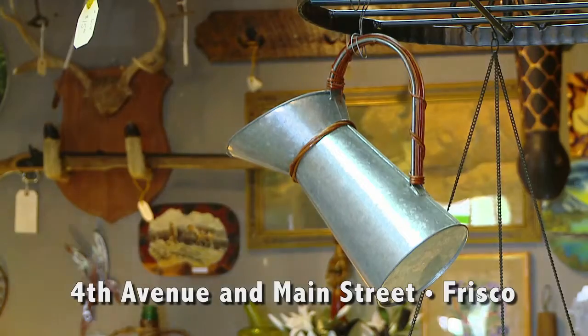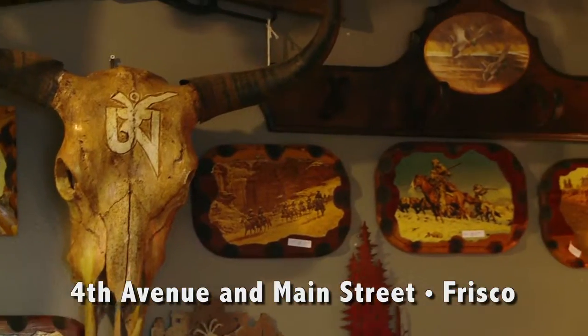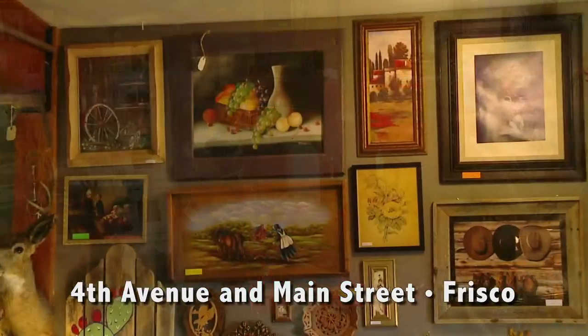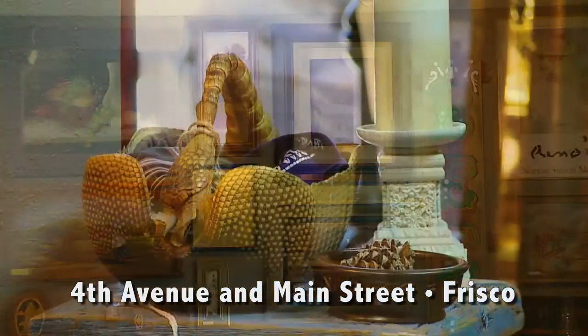Besides that, we have hundreds of unique decor items. Each thing is special. There's not usually more than one of one thing.